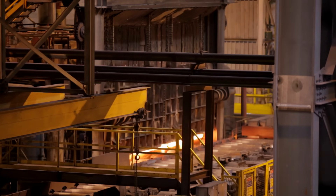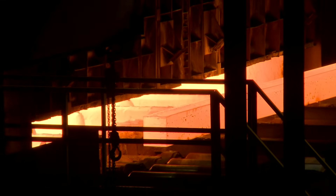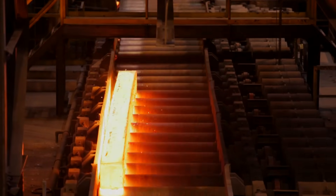The rail production process begins with 7.5-metre long blocks of steel called blooms, weighing 6.5 tons. These blooms are heated in a furnace to 1240 degrees centigrade to make the steel behave plastically and be capable of being shaped.